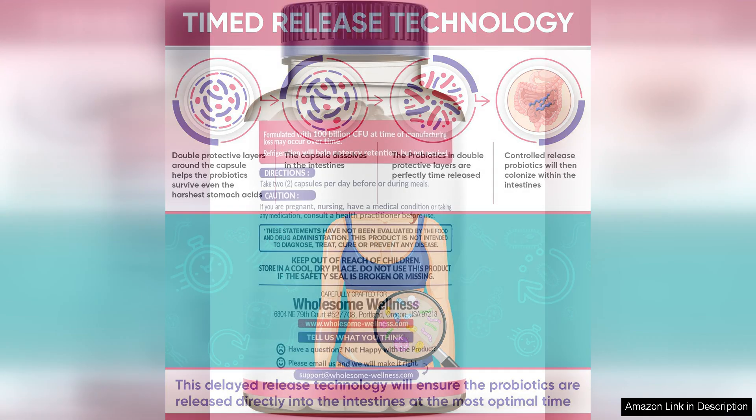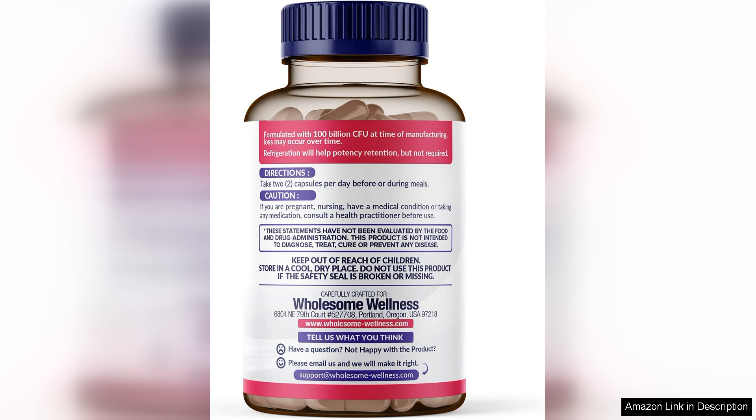One minor downside is the size of the capsules, which some may find a bit large. However, the benefits far outweigh this inconvenience. In conclusion, Dr. Formulated Raw Probiotics for Women is an excellent option for those seeking a robust probiotic with prebiotic support. Its potency, clean ingredients, and positive user feedback make it a standout choice in the crowded probiotic market. Whether you're looking to improve your digestive health or boost your overall well-being, this product is worth considering.